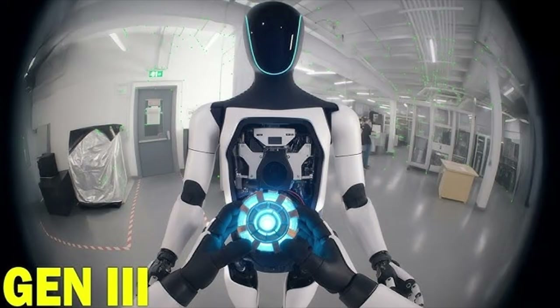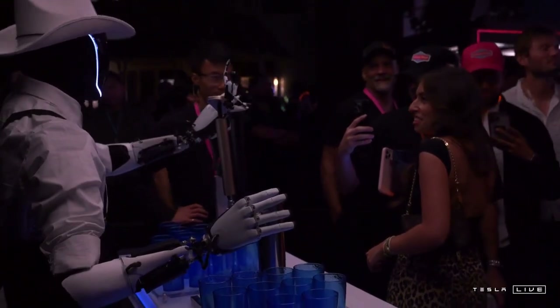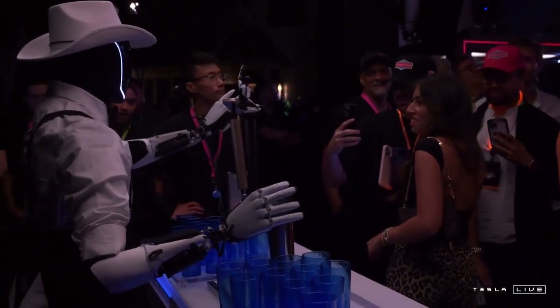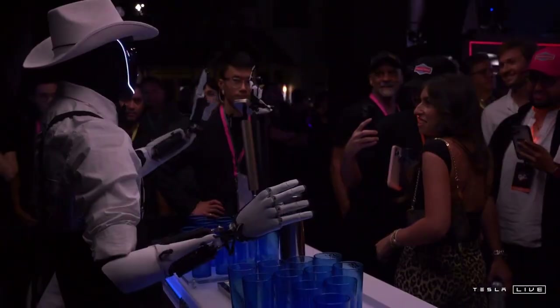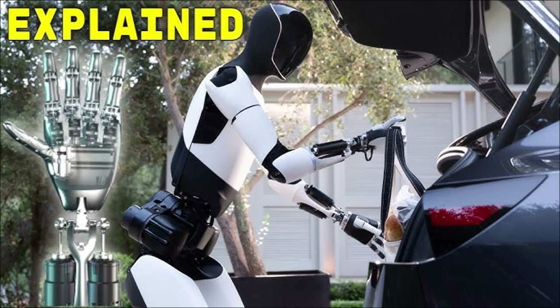Visual design wasn't neglected either. Tesla understood that a robot's social acceptance is as important as its technical performance. The new Optimus features more rounded shapes, balanced proportions, and a humanized aesthetic. The goal is to avoid a cold, intimidating appearance that could generate resistance among users. This strategic decision increases the robot's chances of being accepted in hospitals, offices, and even homes.